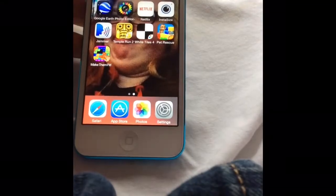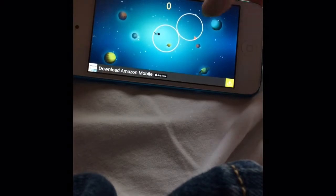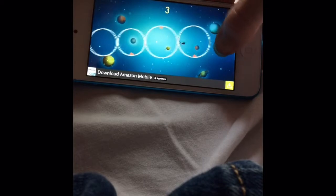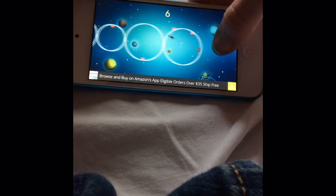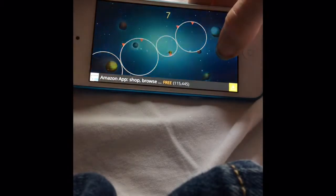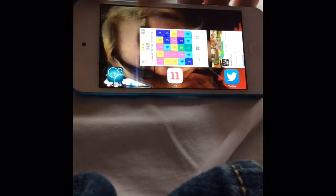Then Subway Surfers — everybody knows that. And then In Circles: there's a little guy running in the circle and you want to tap where the circle meets. You don't want to hit that pointy thing — I call it a thorn. And that's what happens when you hit where the circles don't connect. As you can tell, I kind of suck at that game.